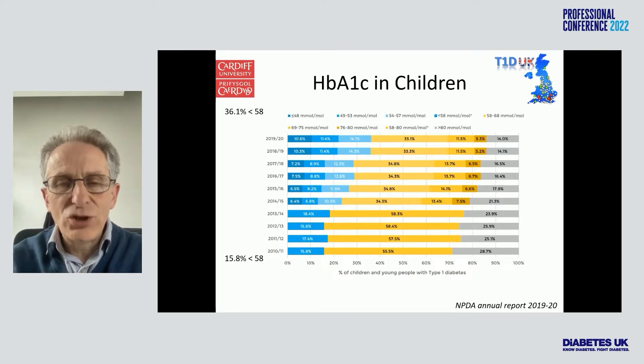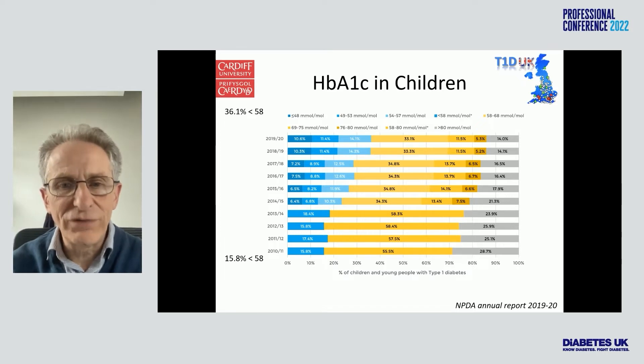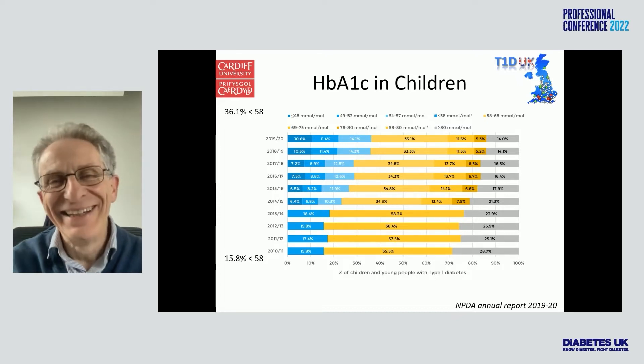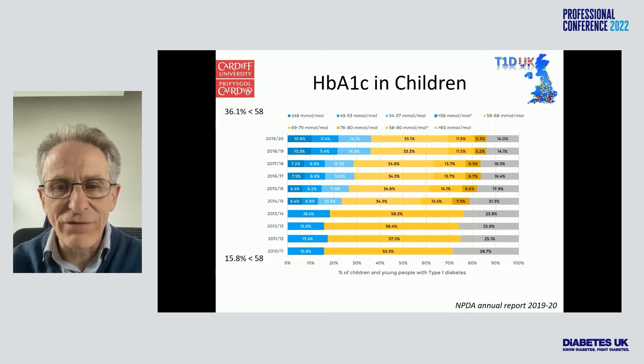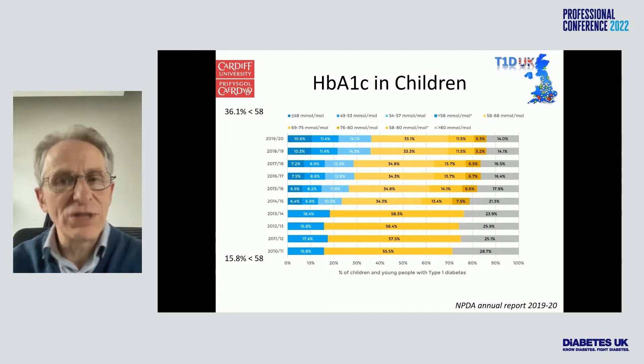In children, by contrast, a lot of differences have been made — that previous data was on adults. In children, a lot of progress has been made. You can see here going from 2010 up to 2019-20, this is the National Paediatric Diabetes Audit. It's gone from only 15% or 16% reaching that target to now 36%, which is better than the adults.